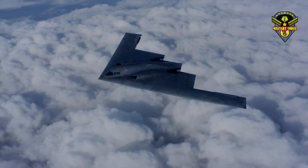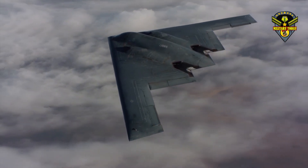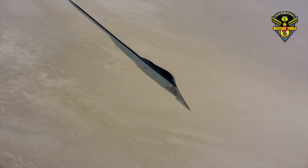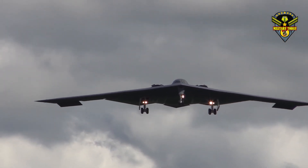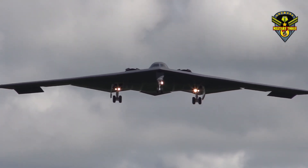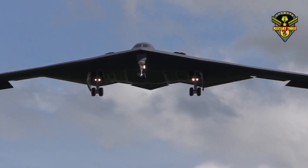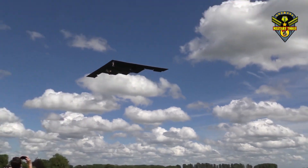Nearly 80% of the aircraft is made from woven composites that incorporate glass, carbon and graphite fibers, while the remaining is made of aluminum and titanium. The Spirit also has a radar absorbent coating whose sole purpose is to further reduce the radar signature. Former Air Force Chief of Staff Larry Welch has stated that the B-2 has a radar cross section in the insect category.